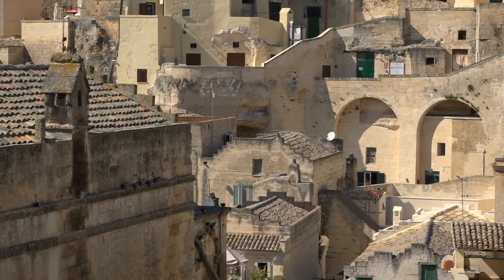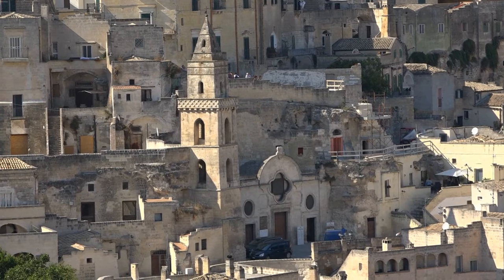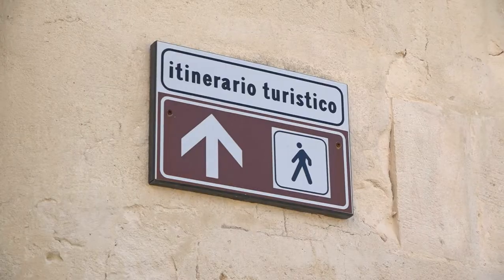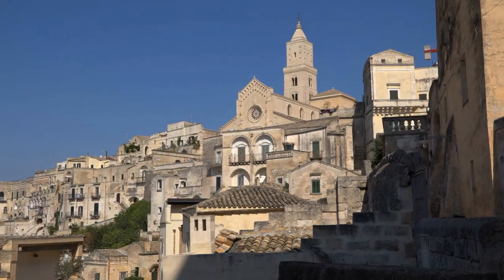Dave and I have heard that a new James Bond movie is being filmed here this week, but we haven't seen a glimpse of Daniel Craig or any shooting today. Mel Gibson visited Matera too, whilst making The Passion of the Christ, but that was a while back.